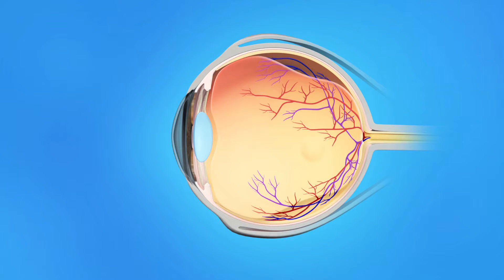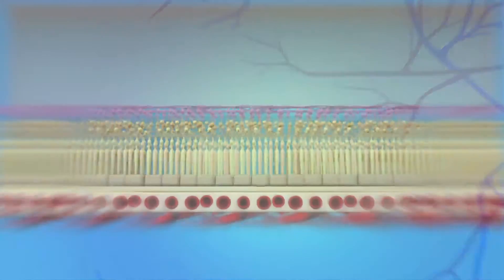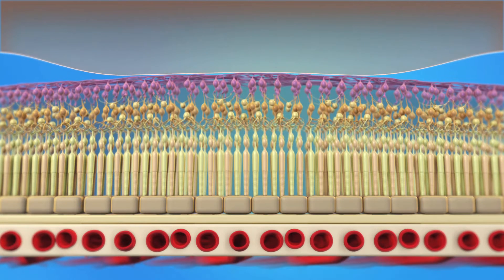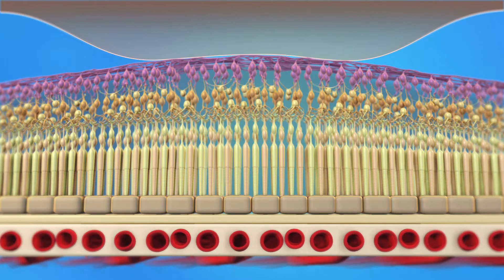Sometimes, the vitreous does not fully separate from the back of the eye and remains attached to the macula. This is called vitreomacular adhesion, or VMA. If the VMA persists, the force of the vitreous pulling on the macula can cause distorted or blurred vision, or loss of central vision. If left untreated, VMA can lead to severe loss of your vision.